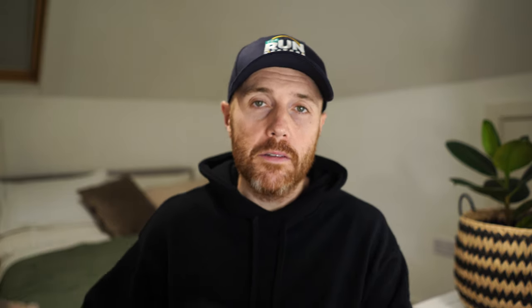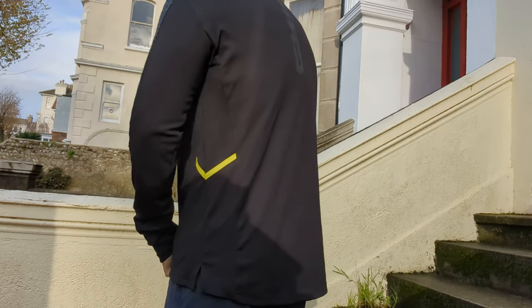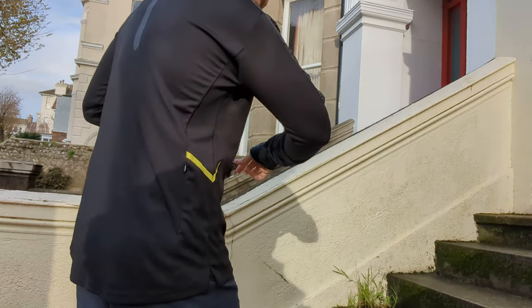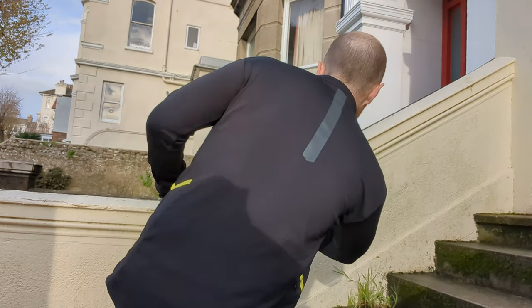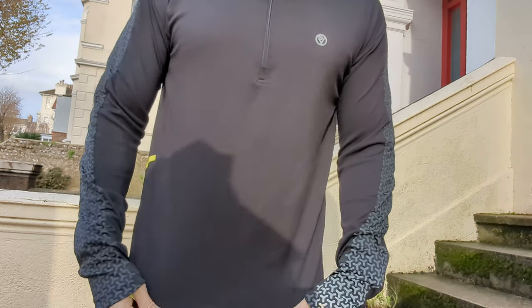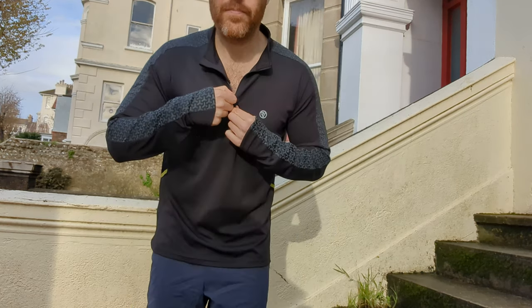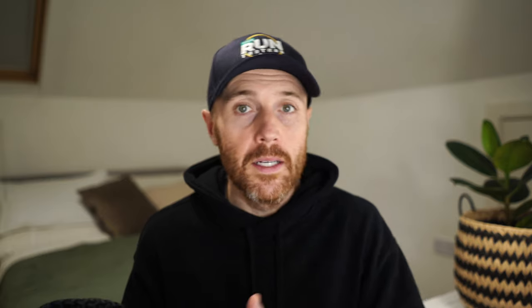My third pick this month is the Proviz Reflect 360 Carbon. This is a running top designed for running at night, with loads of reflective elements down the sides, on the back, and dotted around the front so you can be seen on the road. Proviz basically make safety kit that doubles as running kit. It's a great thing to have if you're focused on safety — where I run there are a lot of cars and winding streets.